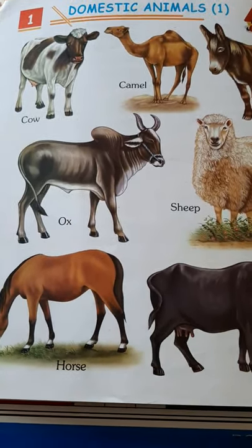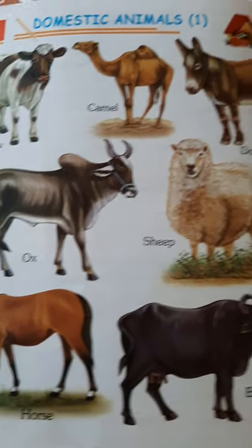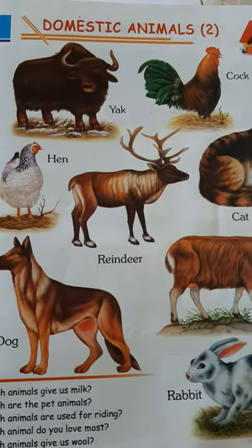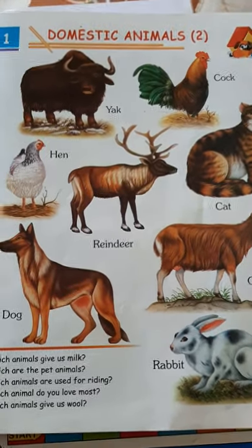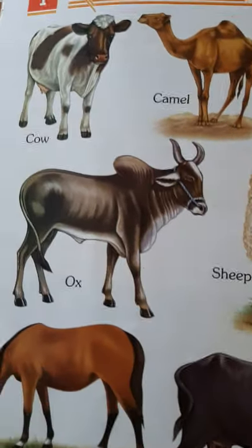Okay, domestic animals. Do we know what are domestic animals? Domestic animals are those animals which help us in our domestic work. Domestic means something related to our homes. Whatever work we do in our homes is called domestic work. Our home is our domestic place. So, let us look at these animals.